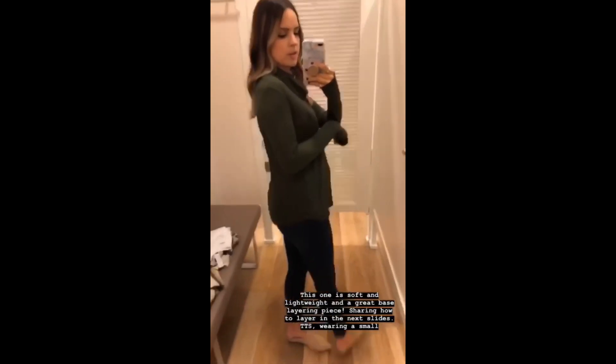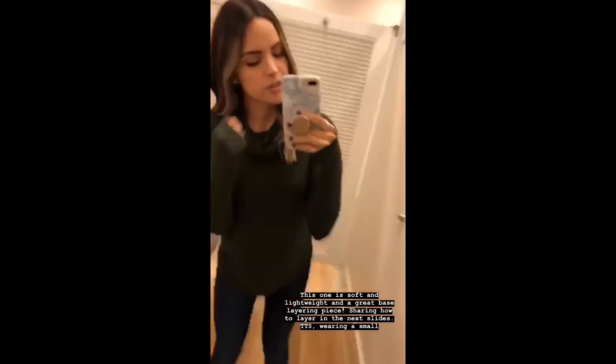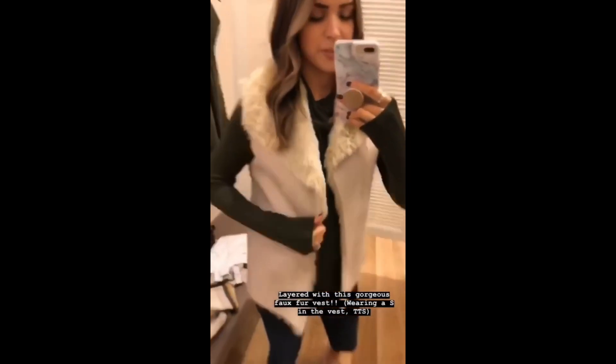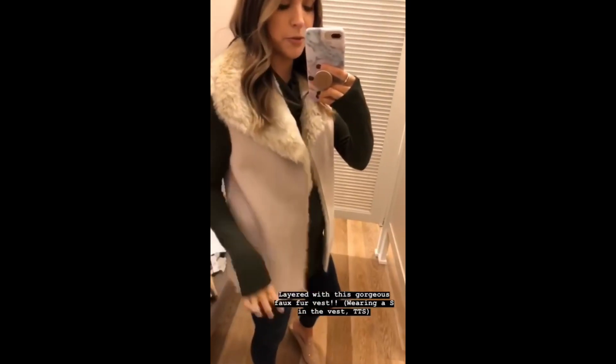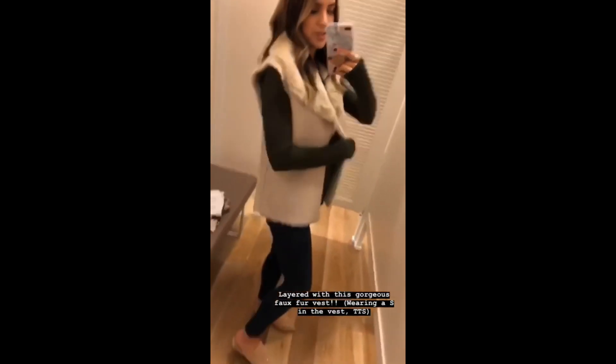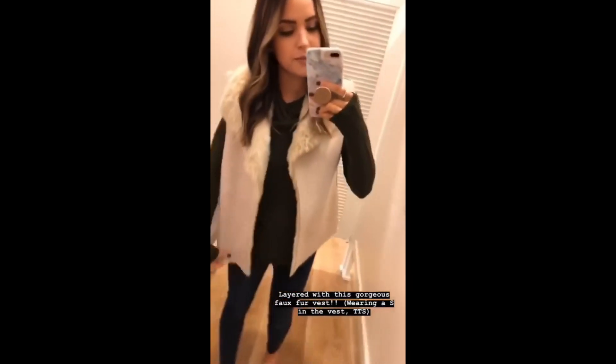This one is just a really cozy cowl neck lightweight sweater in a pretty olive color. It may come in more colors online, but I saw this one in store. It's great on its own or as a layering piece — here it is layered with a beautiful faux fur vest that has a suede lining on the outside, super soft and really pretty.